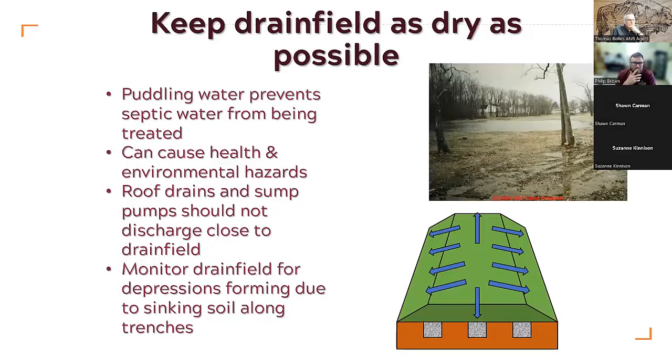Try and keep drain fields as dry as possible. Drain fields are often set up like a turtle's back so water flows off. We want to keep water off drain fields — the soil underneath is working to remove the effluent water, so we want to keep rainfall away from it as best we can.